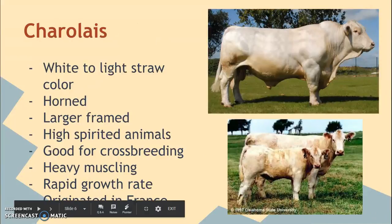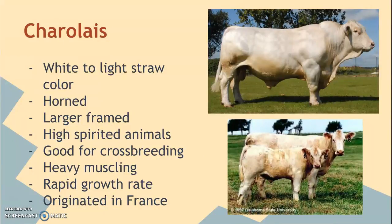The Charolais is a white to straw-colored animal. They are naturally horned, though you can dehorn them. They're a larger-framed animal and very high-spirited — they can be a little bit more spunky. They're very good for crossbreeding because of their heavy muscling, which can increase the muscle size of other breeds. They have a very rapid growth rate, and they originated in France.